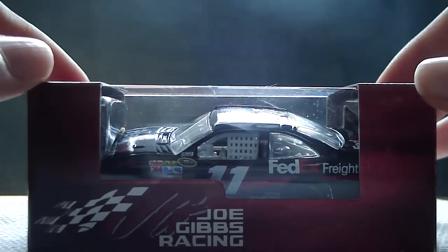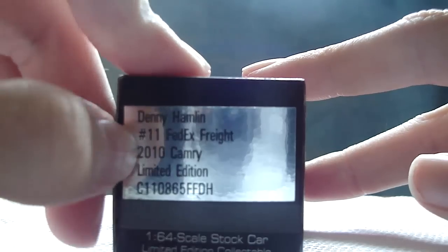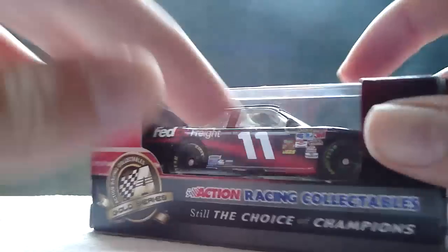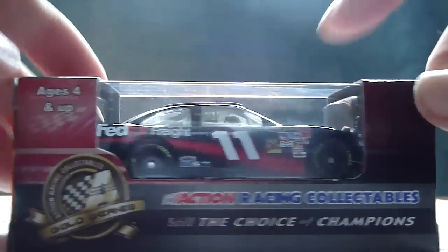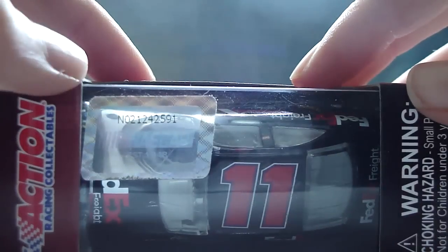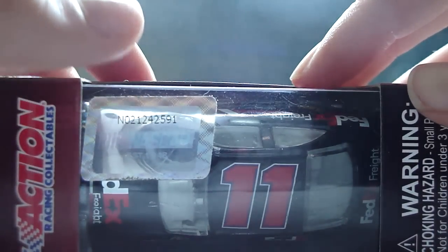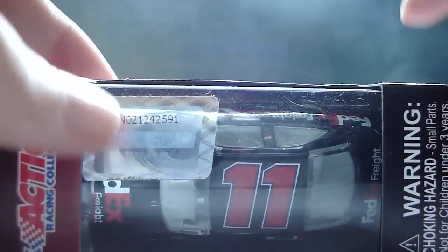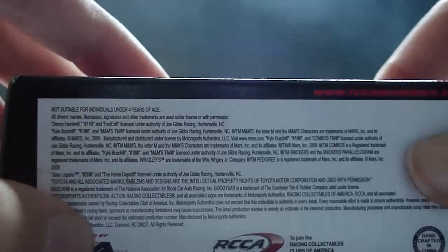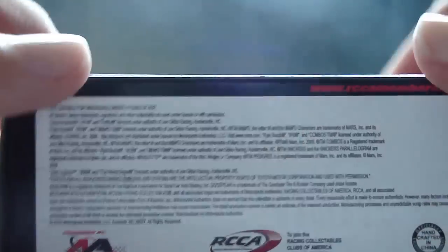The box says Joe Gibbs Racing, Denny Hamlin, number 11, FedEx Raid 2010 Camry, limited edition, 1:64 scale stock car, limited edition collectible, Axe Racing collectible, still the choice of champions, Action Gold Series, ages 4 and up, barcode, NASCAR, NASCAR hologram, warning choking hazard, small parts, not for children under 3 years, powered by Motorsports Authentics, RCCA, and handcrafted in China.